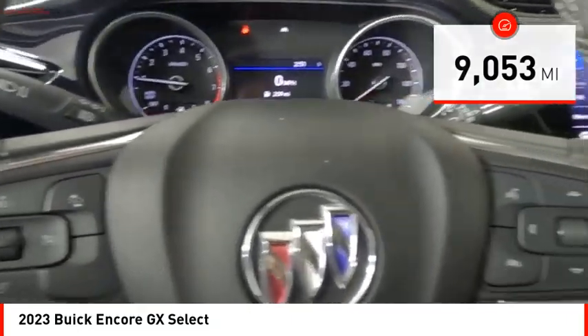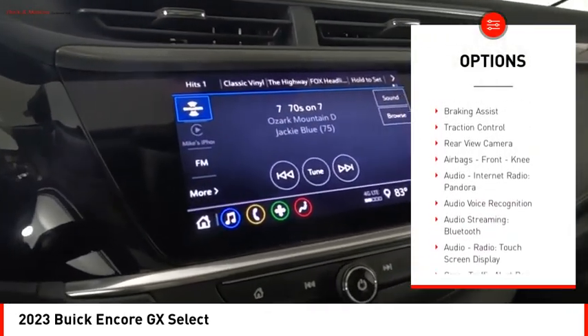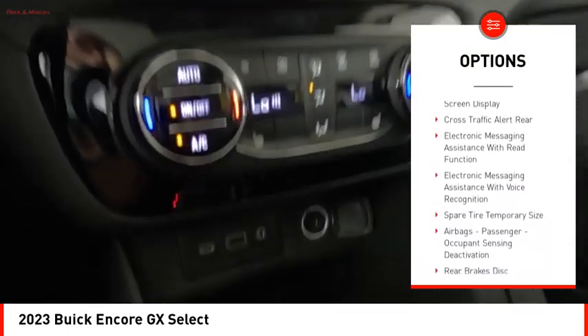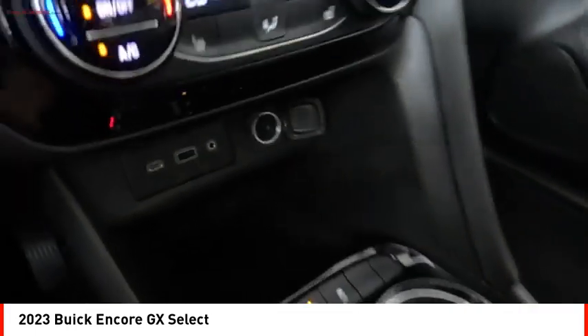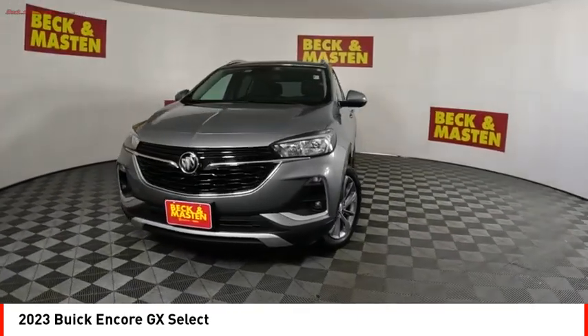Here are some of this vehicle's great options: power windows with safety reverse, remote engine start, active grille shutters, stability control, power brakes, braking assist, traction control, rear view camera, airbags, front knee airbags, audio, internet radio, and Pandora.